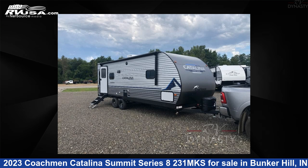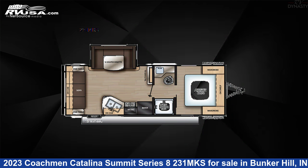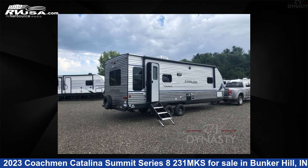This 2023 Coachman Catalina Summit Series 8231 MKS is a travel trailer RV. It is located in Bunker Hill, Indiana 46914 and is offered for sale by RV Dynasty.